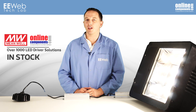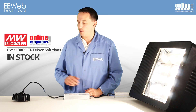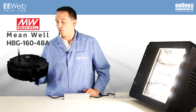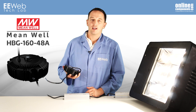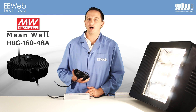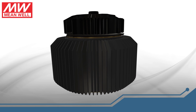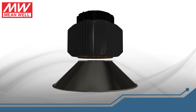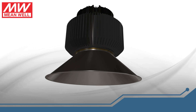OnlineComponents.com and Meanwell USA stock over 1,000 LED driver solutions. During my research, I became aware of the HBG160-48A. It has an anodized aluminum case and is designed for circular luminaires like high and low bay lighting or spotlights. The idea is that you take this driver, mount a heat sink on it, and then mount your light fixture onto that, with the result being a good-looking, efficient, easy-to-install luminaire.